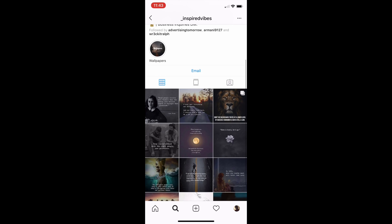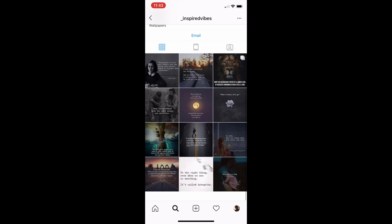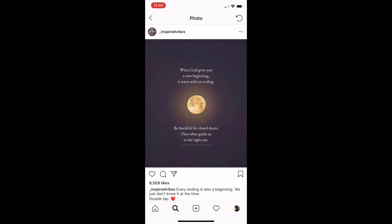Let's look at this page — perfect post: 'When God gives you a new beginning, it starts with an ending. Be thankful for closed doors. They often guide you to the right one.' You can get this post, have someone create it for you, take the PNG out and put it on a t-shirt with the moon and the light. Have them design the moon or design it similar to this, but don't make an exact copy of it.